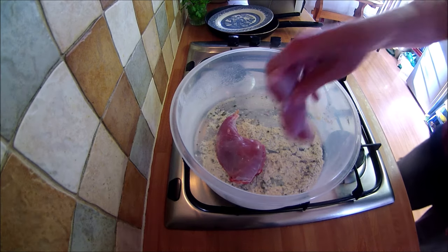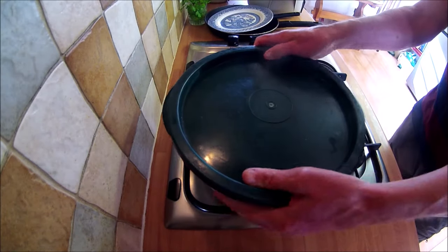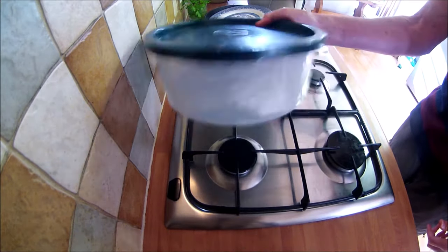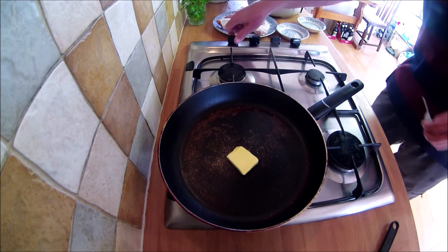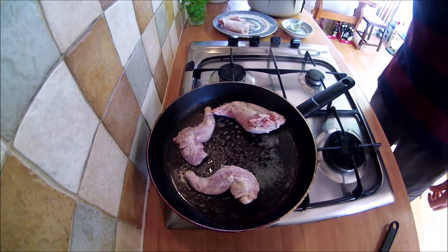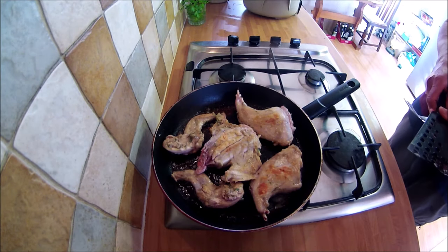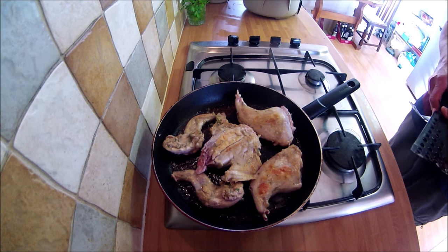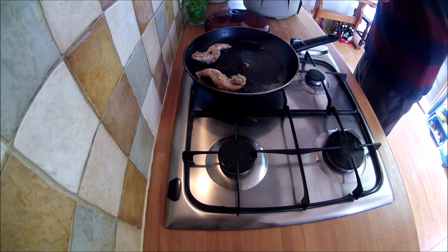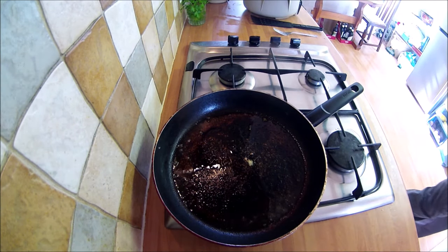First the rabbit joints are coated in the flour which has been seasoned with salt, pepper and the thyme. Next add the butter and one tablespoon of the oil to a pan and brown the joints. When browned, add to the slow cooker.